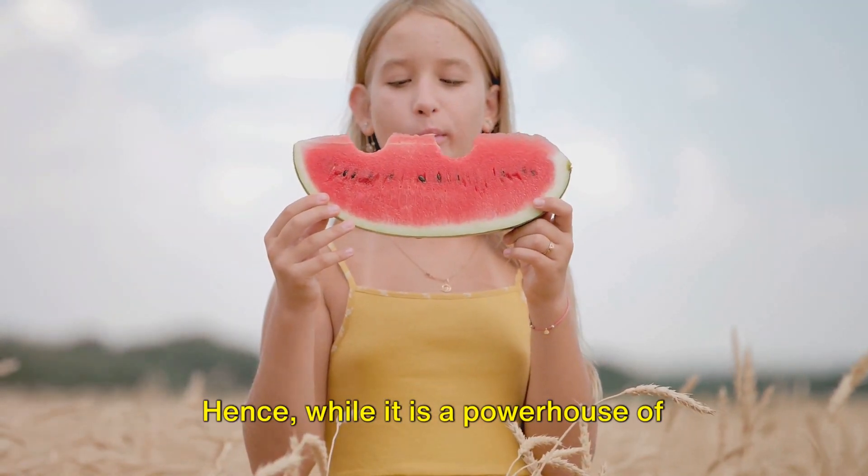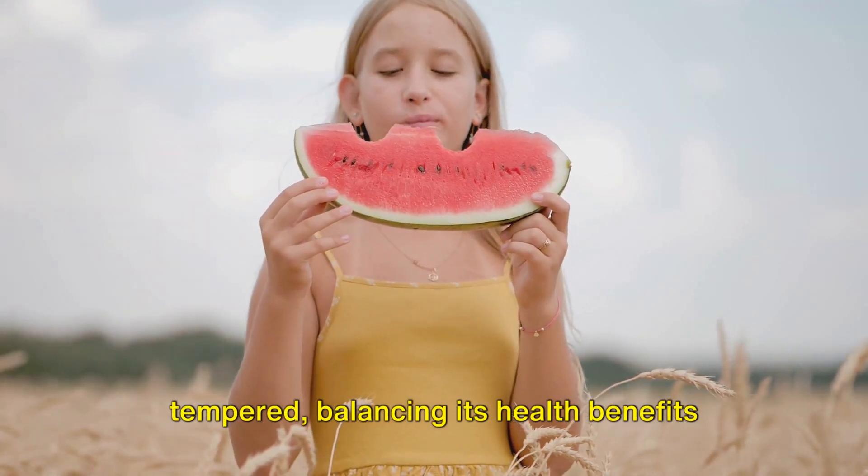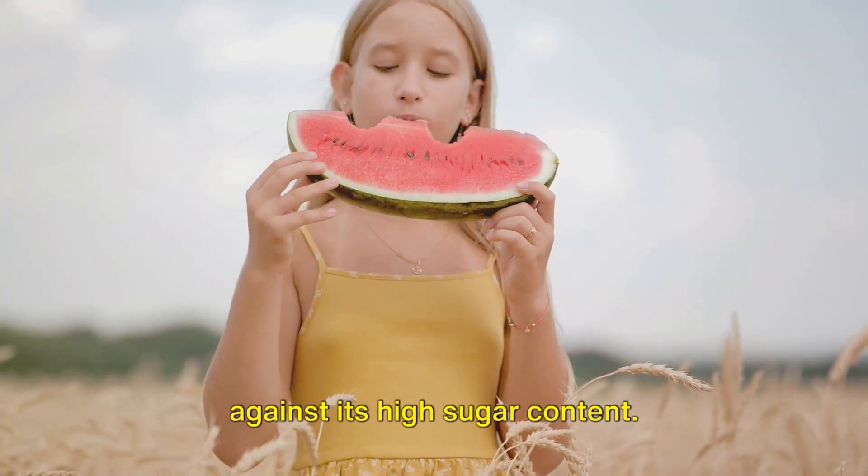While watermelon is a powerhouse of nutrients, its consumption should be tempered, balancing its health benefits against its high sugar content.